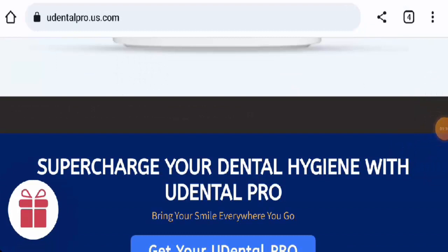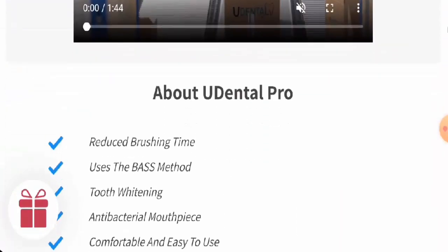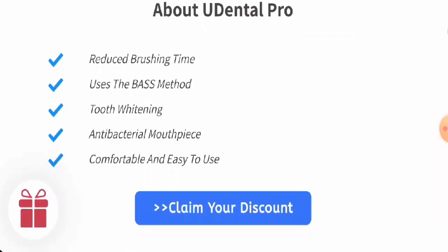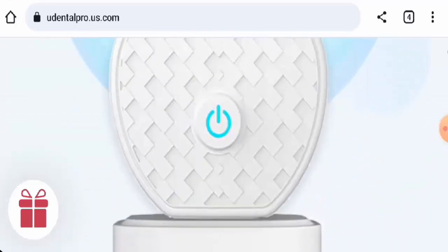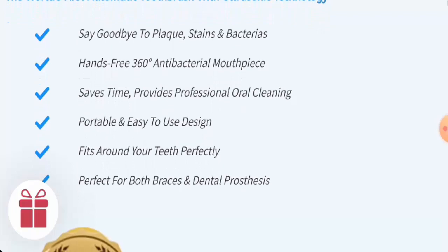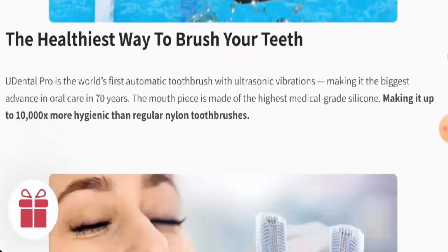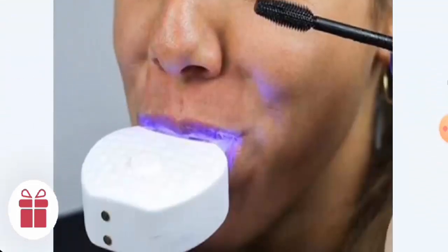Next, we will look at the specifications. This product is good for teeth whitening, as you can see. It is an antibacterial mouthpiece that is comfortable and easy to use, and they've used ultrasonic technology. There are other specifications listed as well, which you can check out.